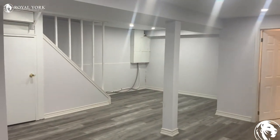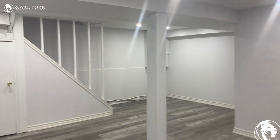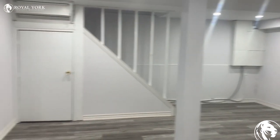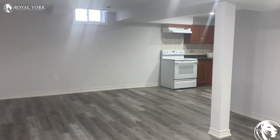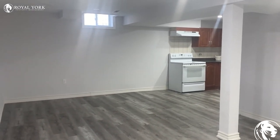So again, this is at 25 Chalmers Crescent in Ajax. If you are interested in this unit, reach out to Royal York Property Management and we'll book you in for a showing today.